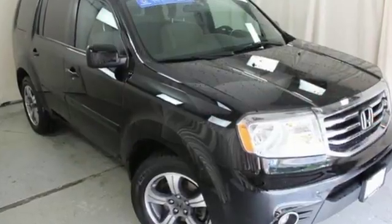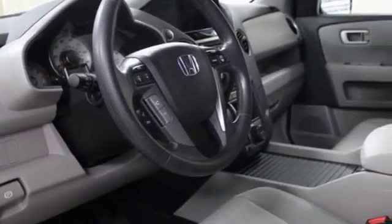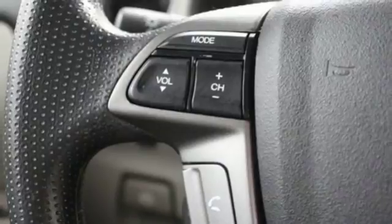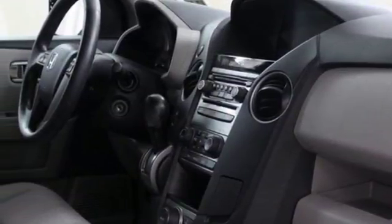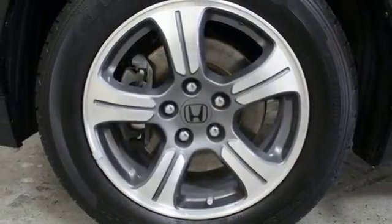Bluetooth wireless audio streaming, Bluetooth hands-free link, dual-zone climate control, four 12-volt power outlets, manual tilting steering column, V6 engine, express open and closed sliding and tilting sunroof, gas pressurized shocks, and power heated mirrors.